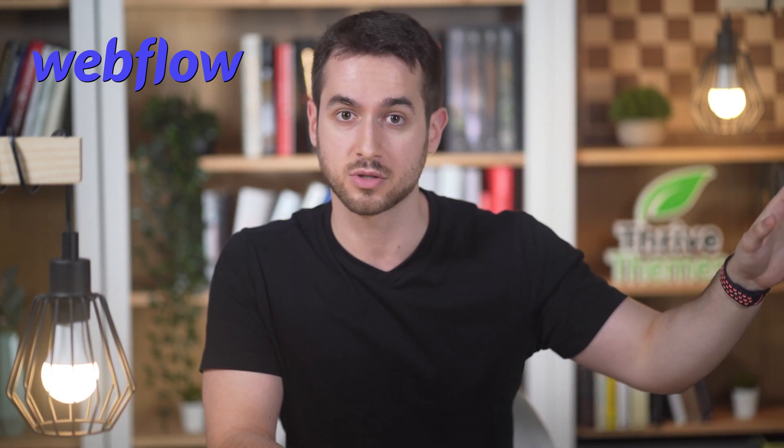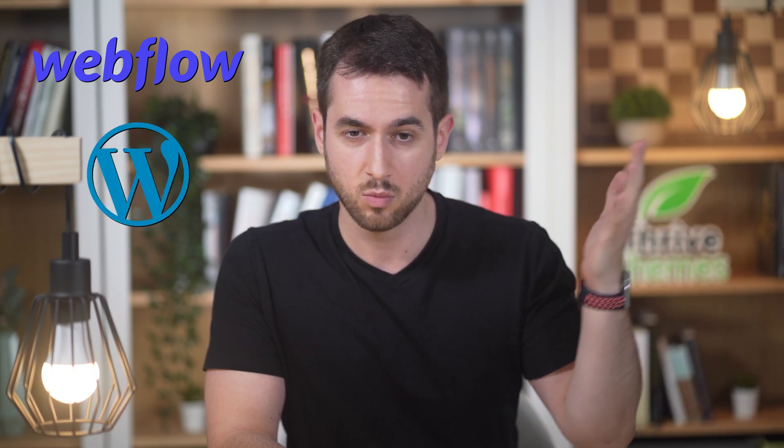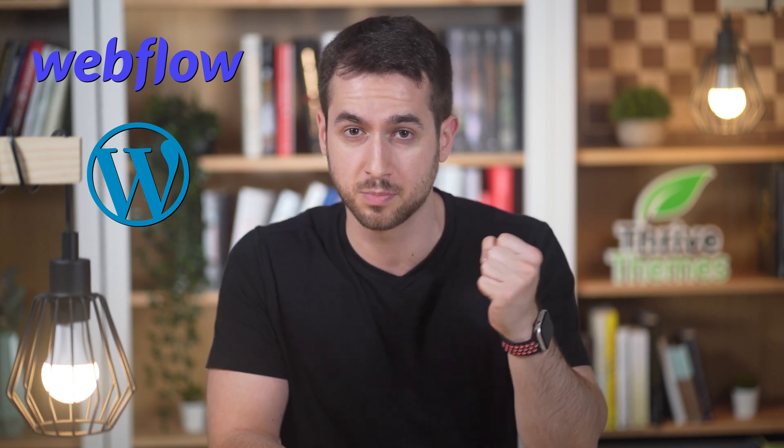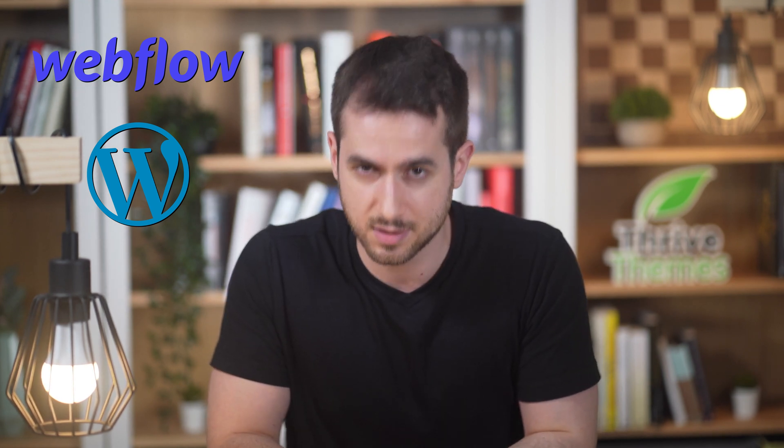There's this trending platform out there that everyone seems to be talking about: Webflow. And of course, there's this other platform that everyone has been talking about since like the early 2000s: WordPress. So which one is right for you and when should you pick one over the other? I've actually used both of them and I'm here to break them down for you. Let's get started.